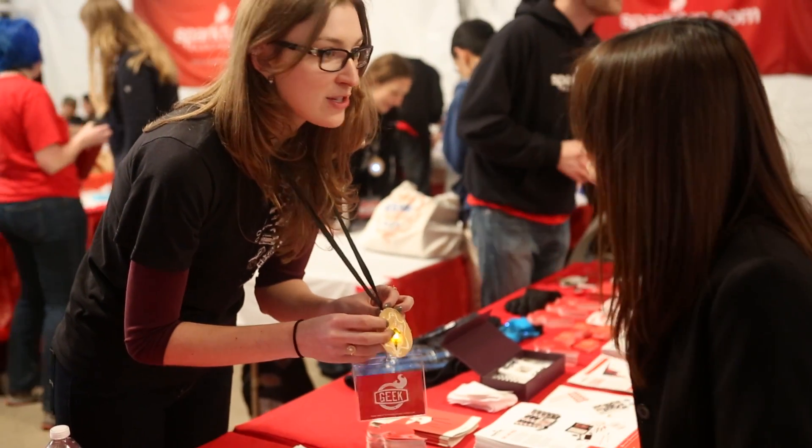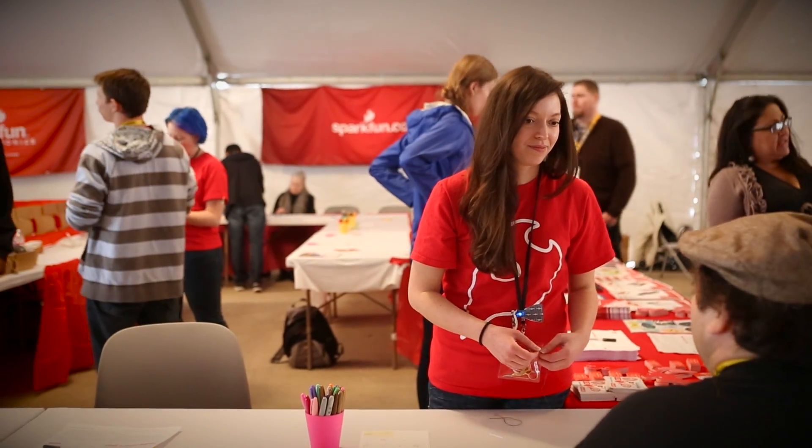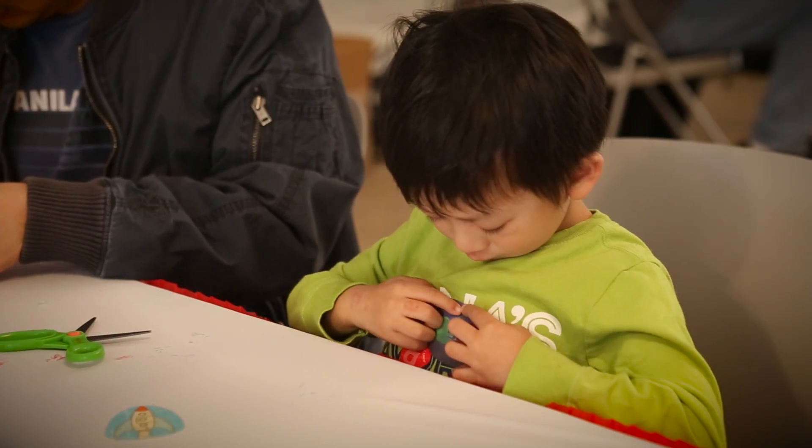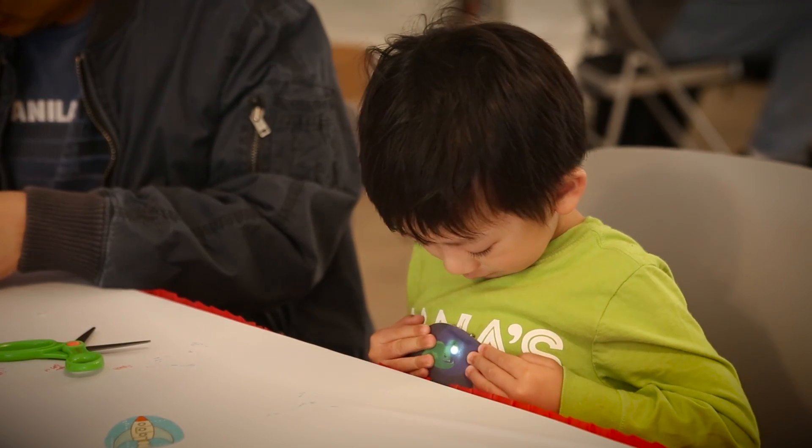Hi guys, this is Sia with SparkFun Electronics. I love coming out to these events. It's a great opportunity to meet some of the people who have been buying things from us for a long time face-to-face and find out what they're working on. It's also a great chance to find people who've never seen e-textiles and introduce them. There's nothing like the look on someone's face when they see their first circuit light up.